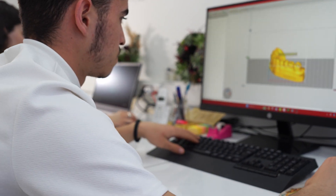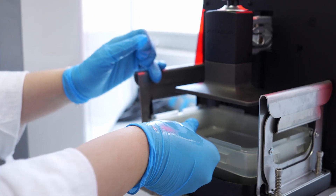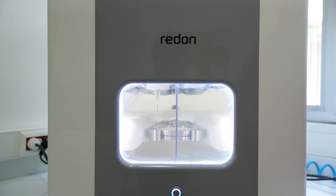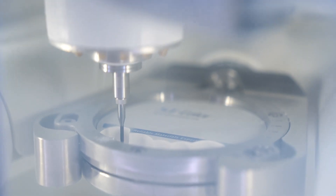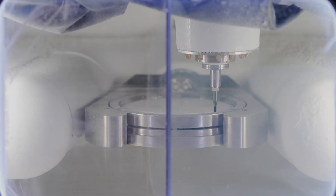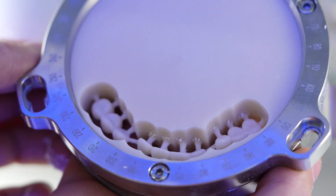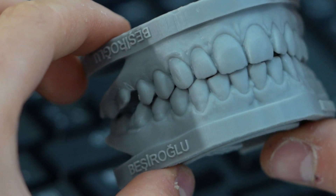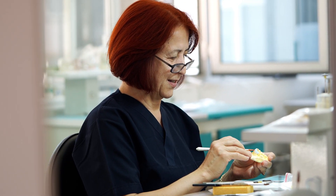After the design is completed, all checks are made and the production phase begins. Thanks to three-dimensional printers, the appropriate material is selected and the produced tooth is ready to be inserted in the mouth after the makeup process is completed in the laboratory environment.